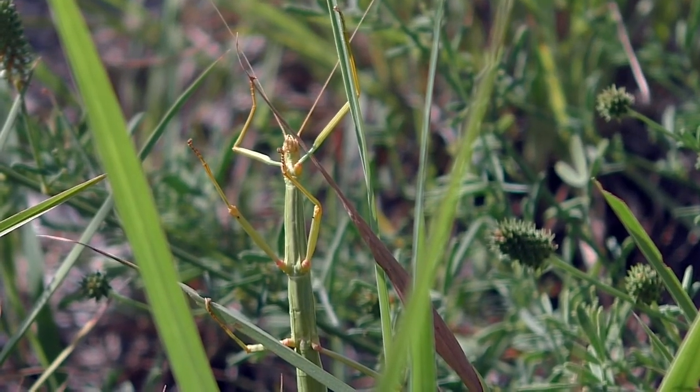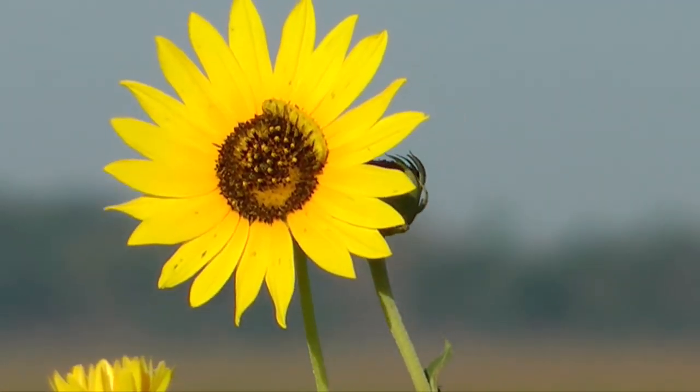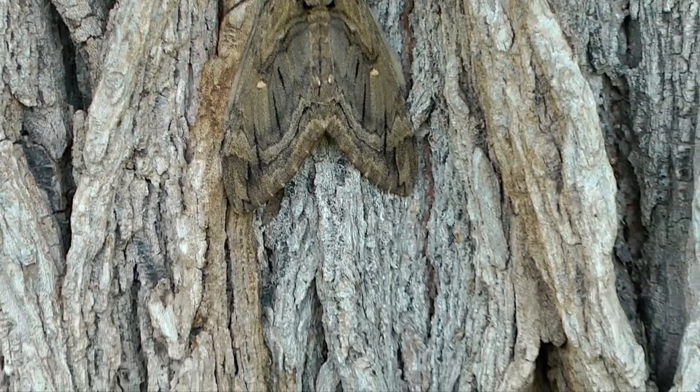Natural camouflage is a fascinating aspect of the natural world. I'm Mike Blair in the Kansas Outdoors.